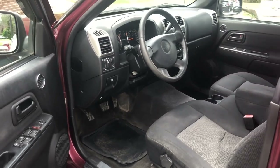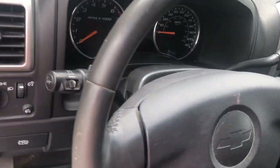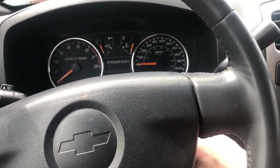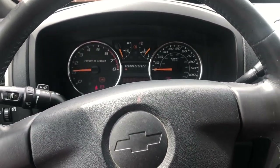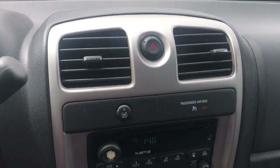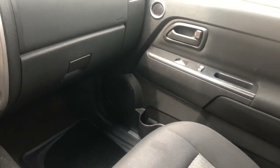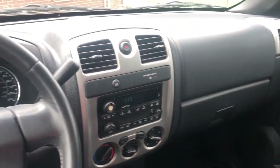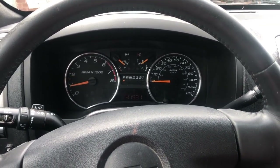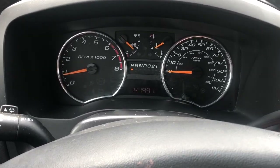We have that nice charcoal colored interior. Dash controls. Let's go ahead and start it up. Radio and climate controls. Very nice smooth running engine.